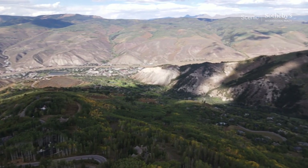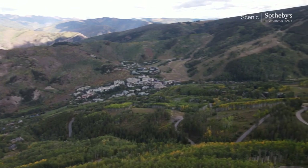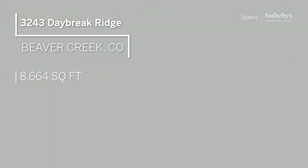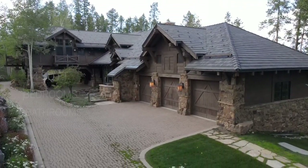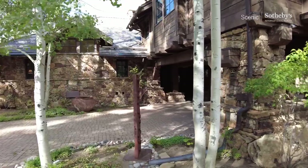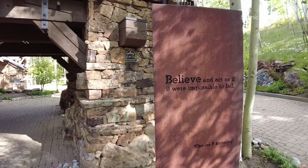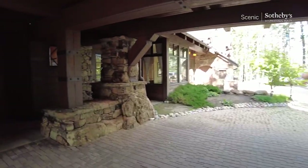Hey there friends, it's Blake Marar with Scenic Sotheby's International Realty. Today we're in Beaver Creek, Colorado — technically in the village of Bachelor Gulch at 3243 Daybreak Ridge. We're looking at this home up high on the mountain. It's a real size property at 8,660 square feet, five bedrooms, six baths. Built in 2000, it has low miles. Let's go inside and get a look.